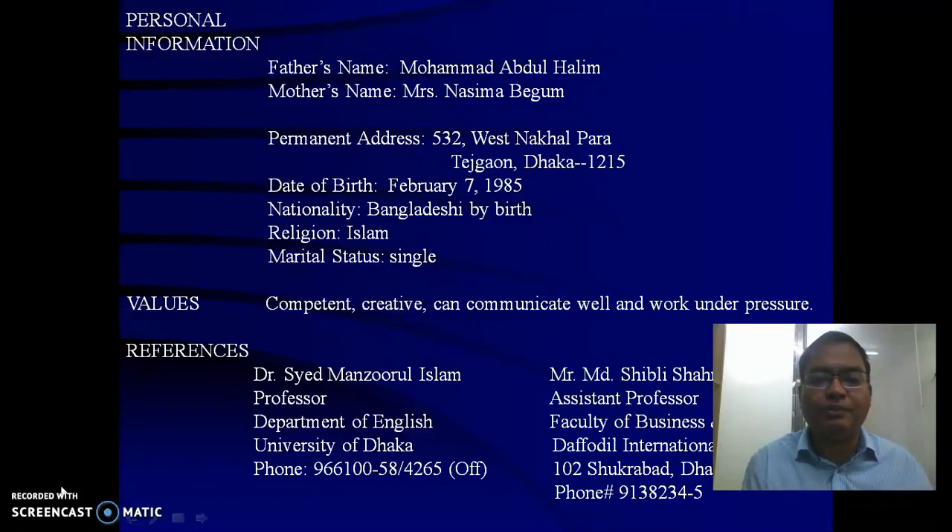Include personal information such as your father's name and mother's name. Your values are important — write what you believe in and what you practice. For example: you can work under pressure, you can communicate well, and you are a team player. For references, give the name of a teacher alongside their contact details. You should provide references from respected individuals such as your academic or professional leaders. It is better to write 'references available upon request' rather than listing them directly.